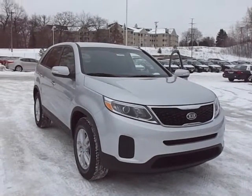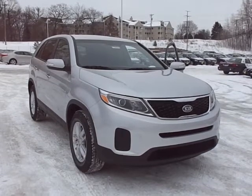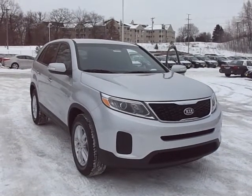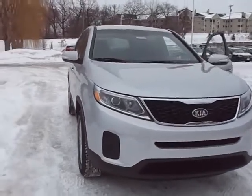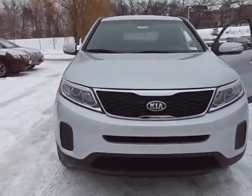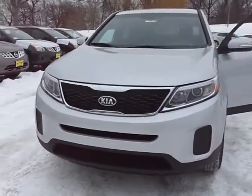Hello there, this is Chad Rawson over at Luther Nissan Kia. I just want to make a quick video here showing you the all-new 2014 Sorento. As you'll see here, the front fascia is all redone. Looks much fresher, more sporty than the older one too.